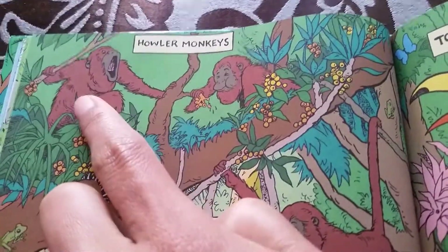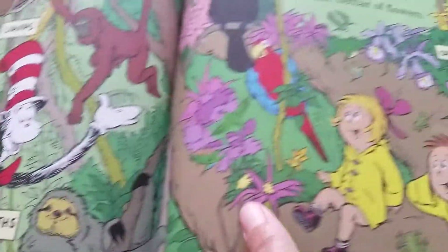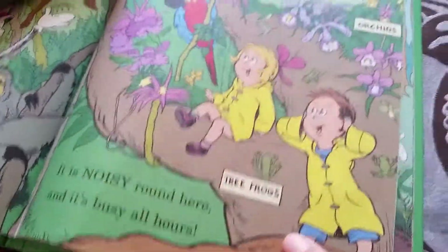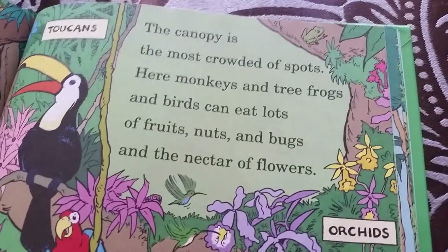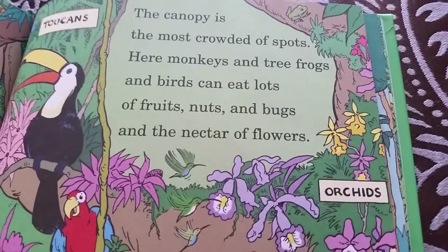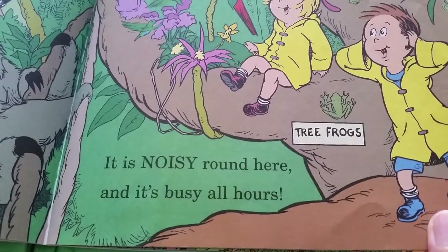Howler monkeys — so scary! Sloths. Toucans. Tree frogs — those are beautiful. A canopy is the most crowded of spots. Here are monkeys, sloths, and tree frogs, and birds that eat lots of fruits, nuts, and bark, and nectar from flowers. It is noisy around here and it's busy all hours.